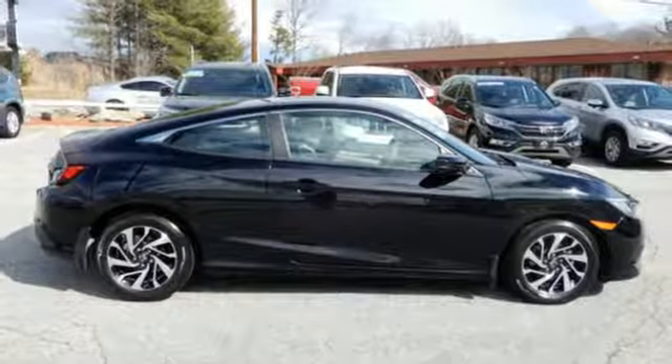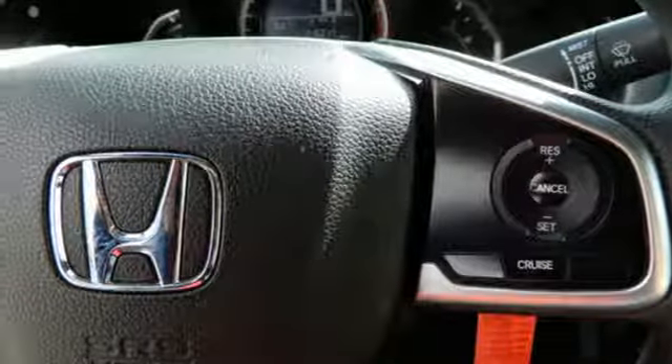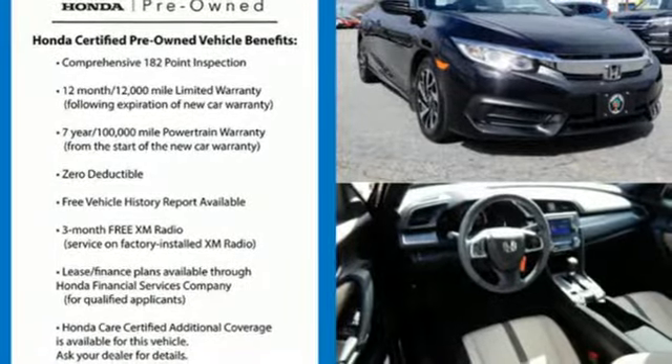Inline four-cylinder engine, aluminum wheels, gas pressurized shocks, and external memory control. Experience it for yourself today.